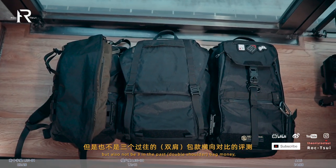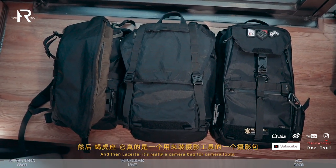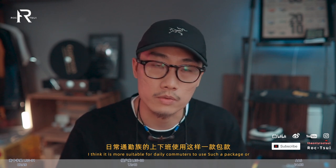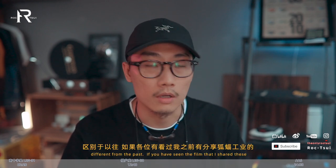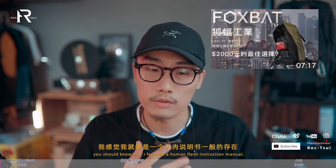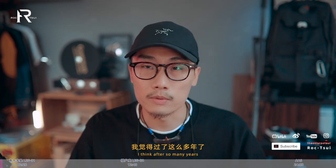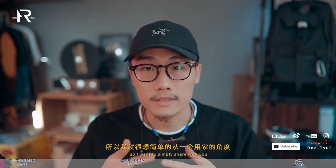那我們言歸正傳，開始講福福工業這一期新出的幾個產品。還是說一下，這期影片沒有任何贊助。這次不是三個過往包款橫向對比的評測，我覺得沒有必要，它們定位完全不同。我現在很想控制時長，所以就很簡單地從一個用家的角度去分享。